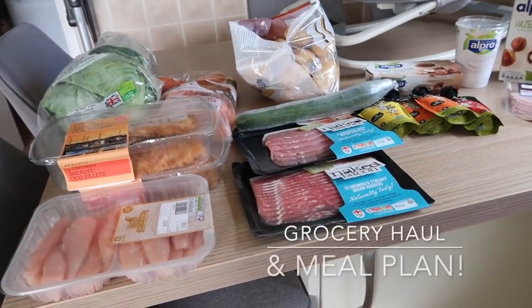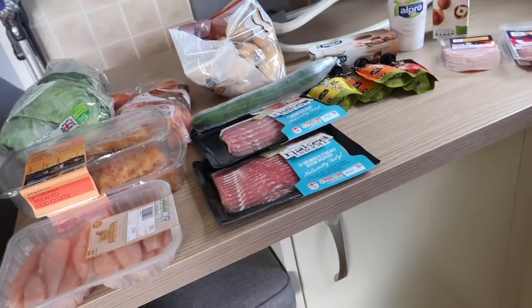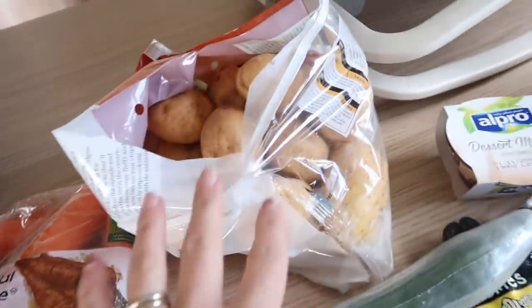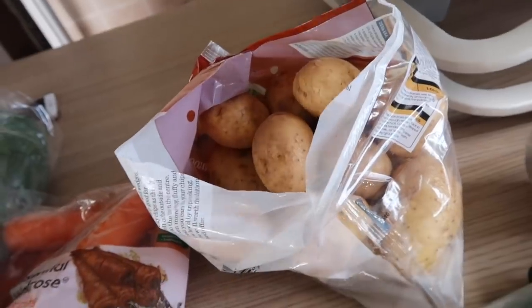I'll quickly show you my Ocado delivery. This doesn't include really much veg or fruit — I'll show you that tomorrow. Today is Tuesday. We've got spring greens, carrots, and Maris Piper potatoes. These were split open for some reason in a bag.